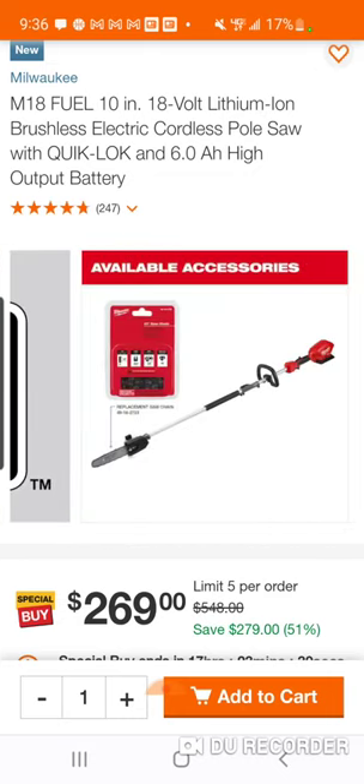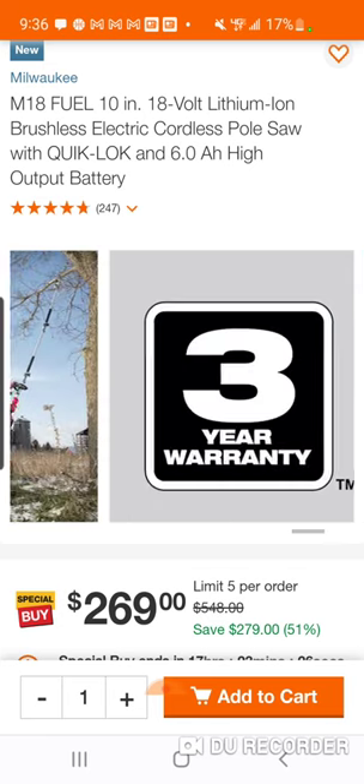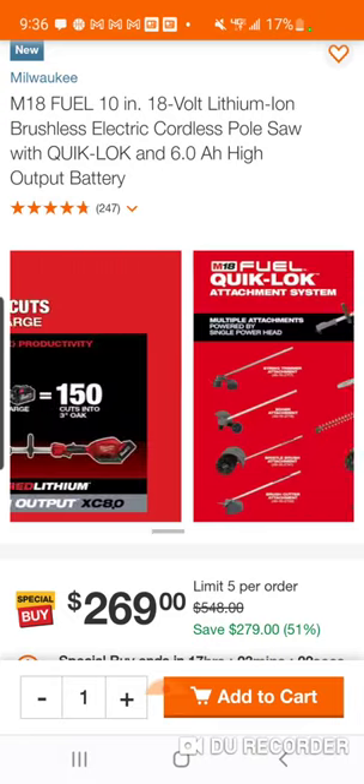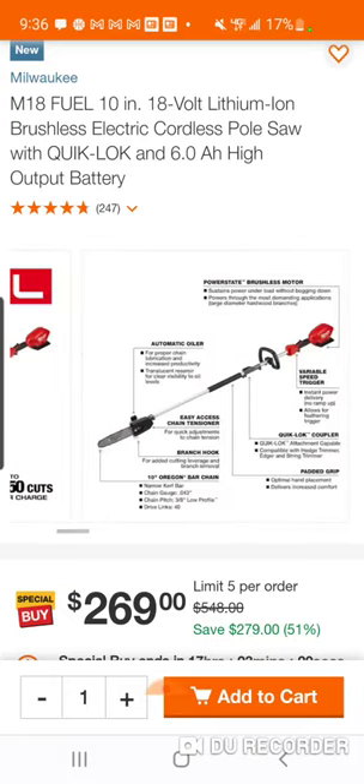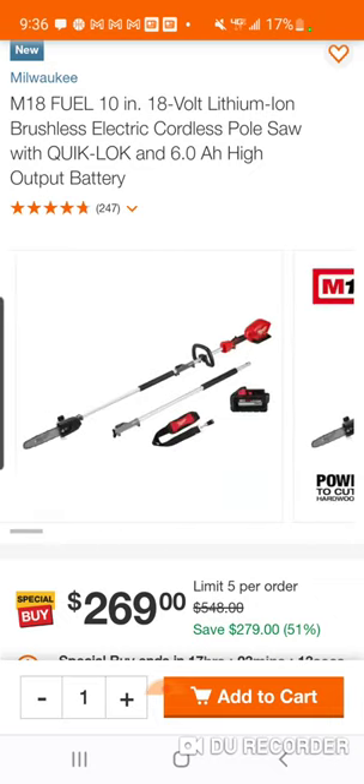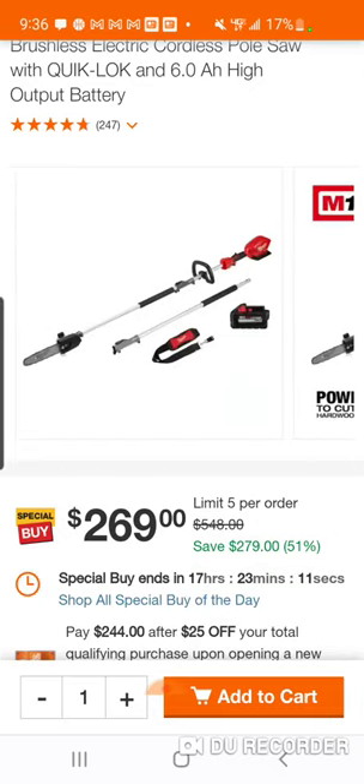You might already have a trimmer you really like, maybe a gas one, but you don't want a gas pole saw — they're kind of heavy. This might be a much better option for someone who's been looking for a pole saw, maybe put it off, and has some limbs to trim. Good deal — thanks, Pittsburgh, peace.